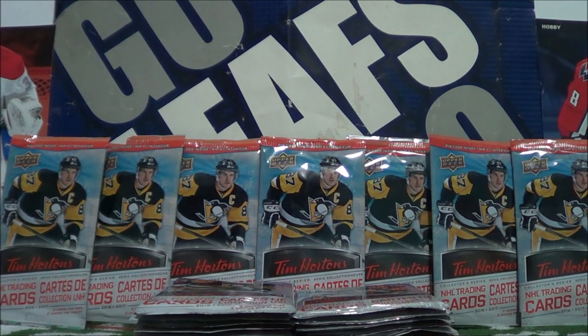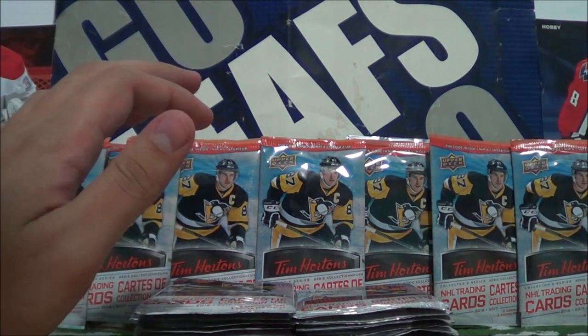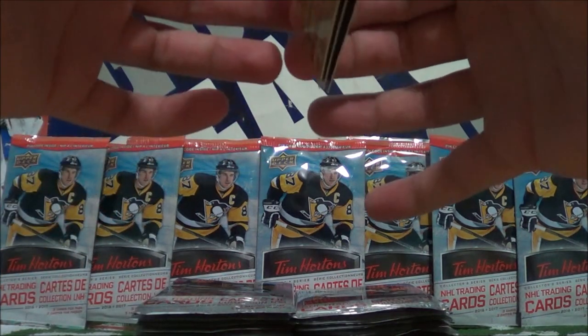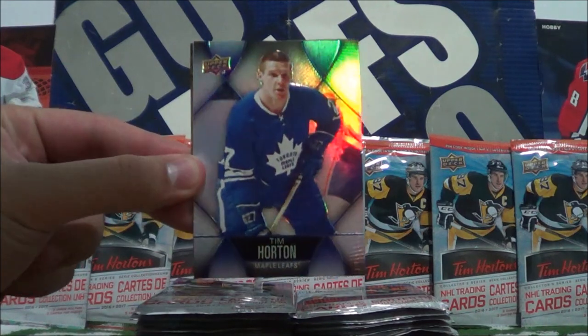Welcome to the Procco Taco Show. So we got two stacks here, 11 and 10. But before we get started, I want to show you guys some nice cards that I got and some packs that I did not open up.